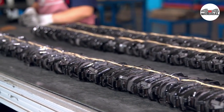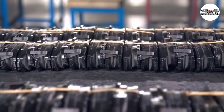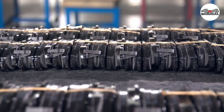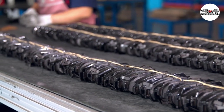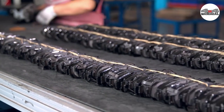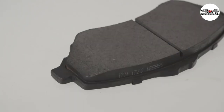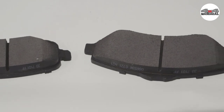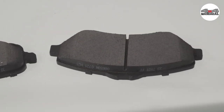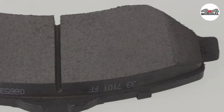Brake pads are the most important component in a car's braking system. On today's busy roads, they can be the only difference between a close call and a terrible accident. Brake pads can turn a potentially fatal accident into a scratchless escape, but unfortunately most people don't realize they're out on the road with worn-out pads that significantly compromise their braking performance. In this video, we will discuss the top five best brake pads in 2023.